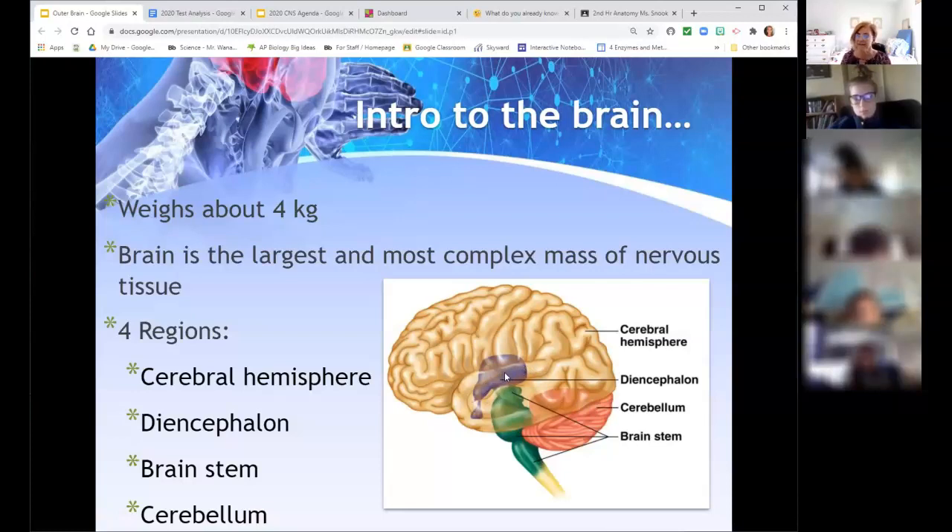The brain stem connects the brain to the spinal cord and has three components — we'll talk about those today. The cerebellum looks like a little cauliflower hanging at the bottom of the cerebrum, and it's responsible for balance. Those are the main structures we're covering today — the outer portions of the brain.